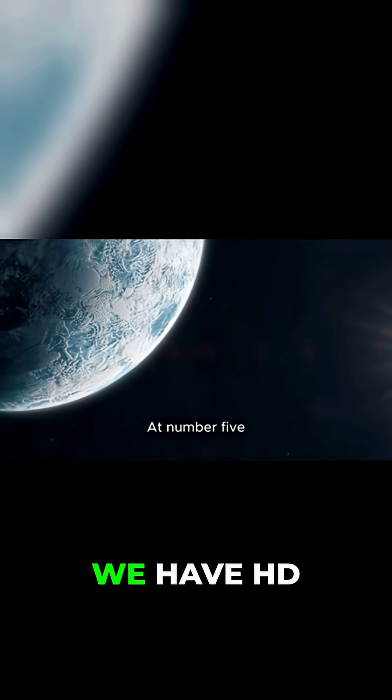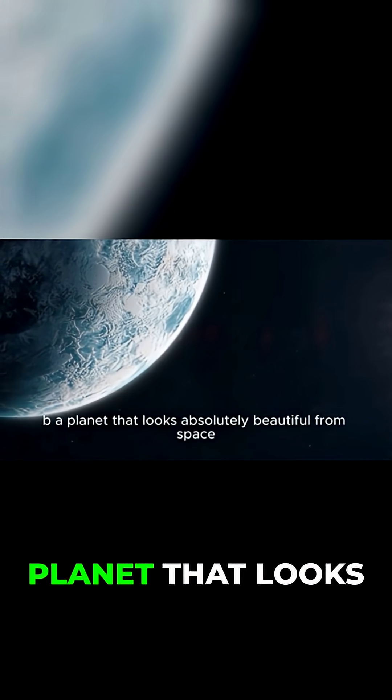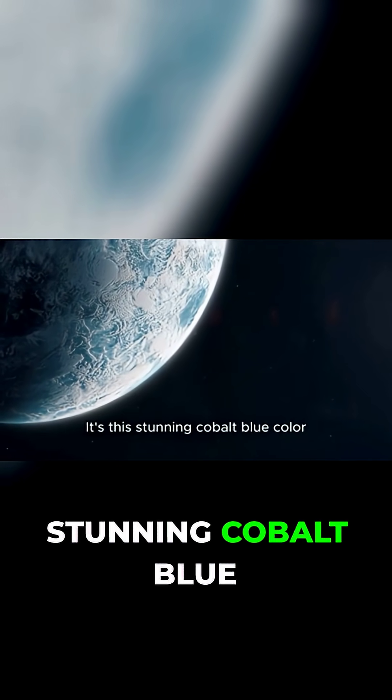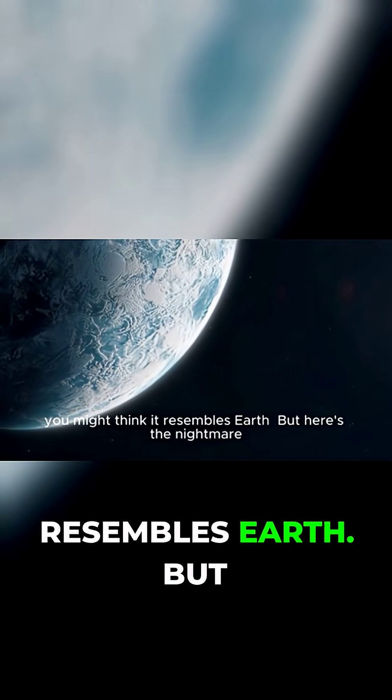Number 5: HD 189733 b, the glass rain planet. We have HD 189733 b, a planet that looks absolutely beautiful from space. It's this stunning cobalt blue color, and if you didn't know any better, you might think it resembles Earth.